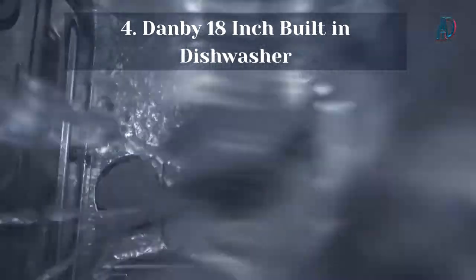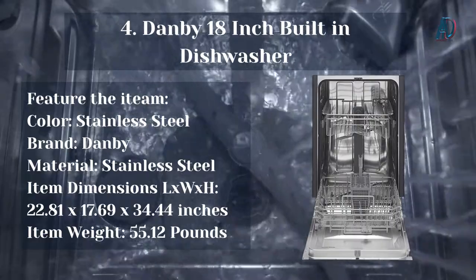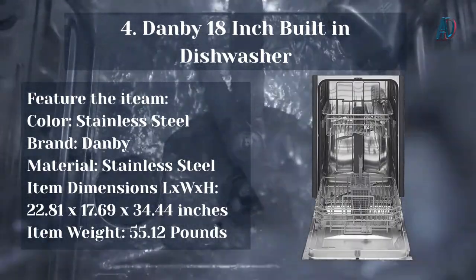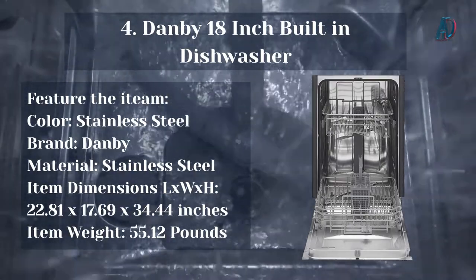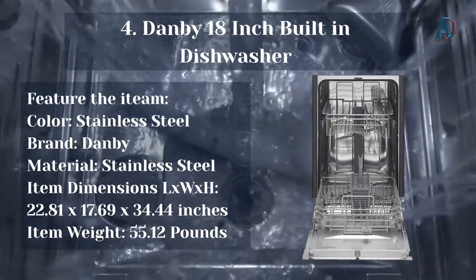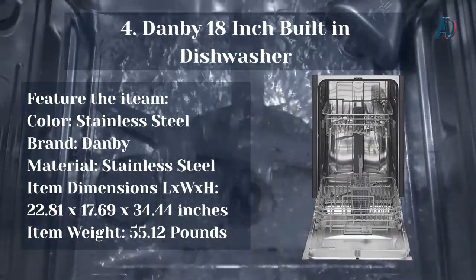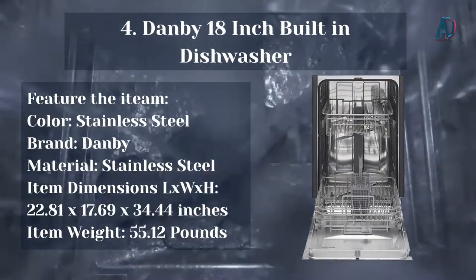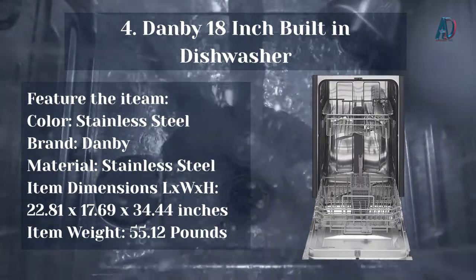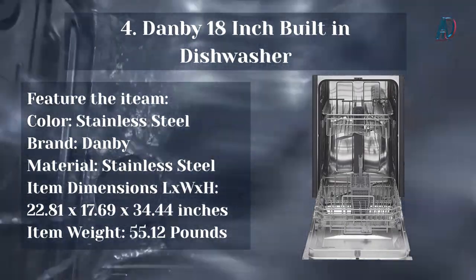Our number 4 choice: the Danby 18-inch Built-in Dishwasher. Color: Stainless Steel. Brand: Danby. Material: Stainless Steel. Item Dimensions: 22.81 x 17.69 x 34.44 inches. Item Weight: 55.12 pounds. Save time and money with Danby's 18-inch Energy Star compliant low-water consumption dishwasher. This built-in dishwasher holds up to 8 place settings and 1 silverware basket. It has 6 wash cycles to choose from — heavy, normal, eco, glass, rapid, and rinse — plus 4 hot water temperature options and a sanitize mode up to 69°C (156°F).